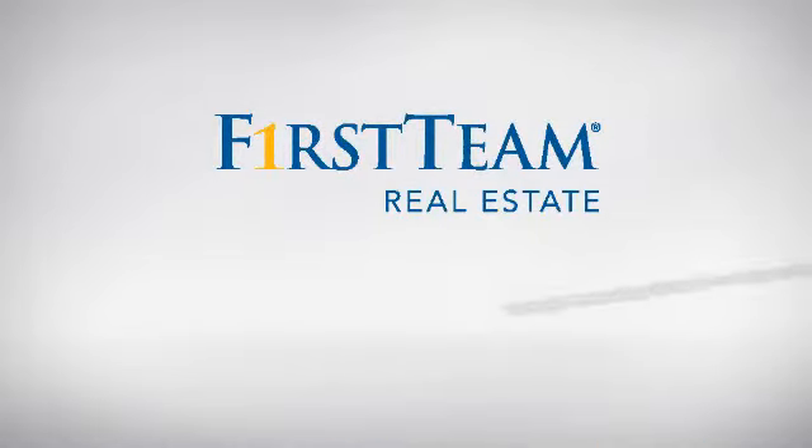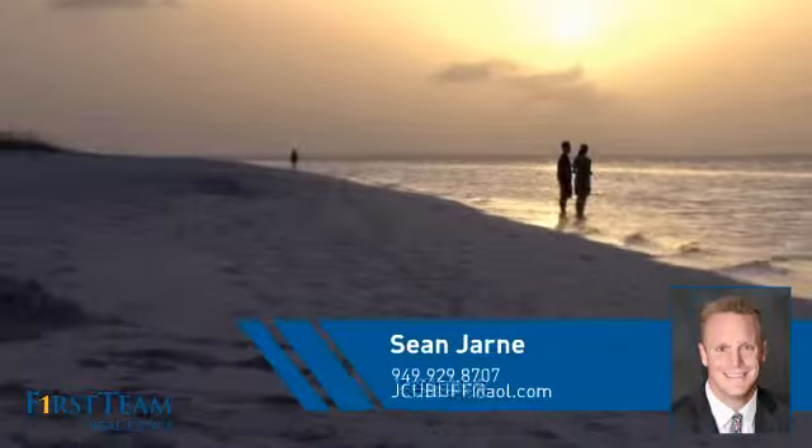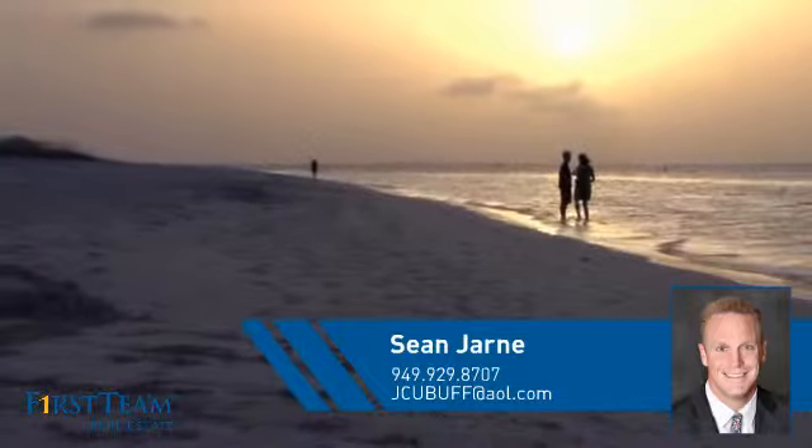At First Team Real Estate, you'll find a place you'll feel right at home in. This video is brought to you by your real estate agent, Shawn.